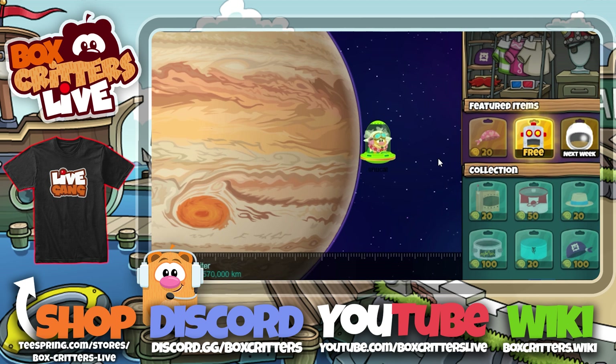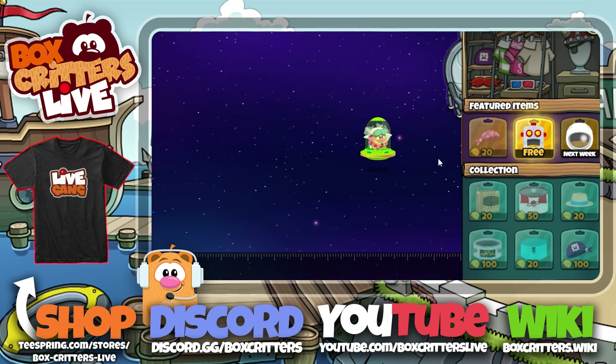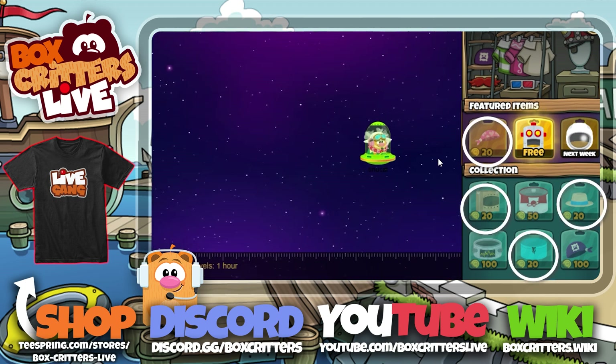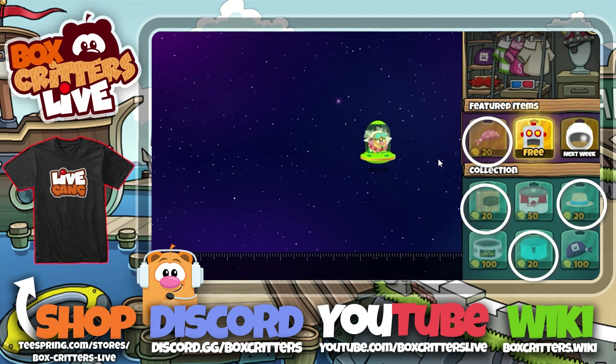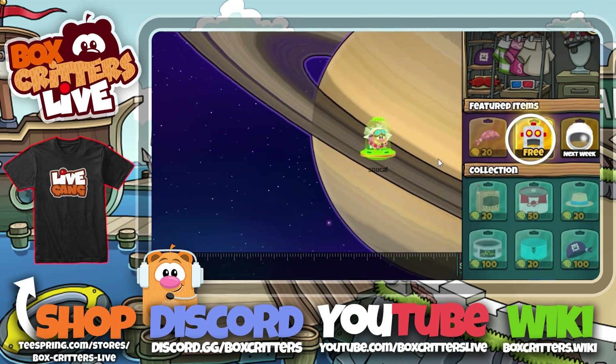The mid-price item is the red space shirt at 50 career coins. As for the cheapest items, we have the box helmet, porcupine hat, and neon blue swimming trunks at 20 career coins each, and the robot head is free.